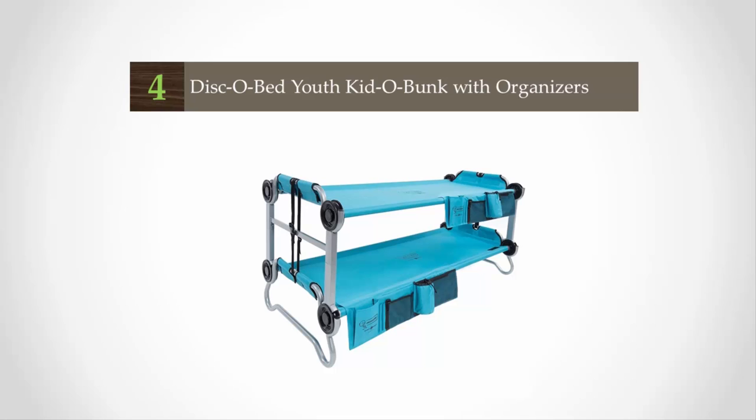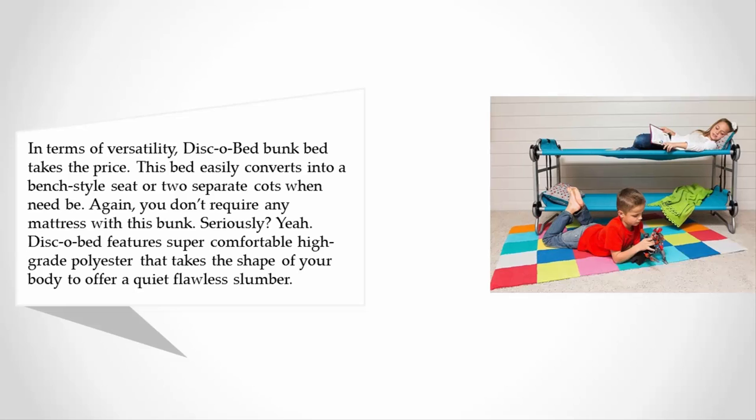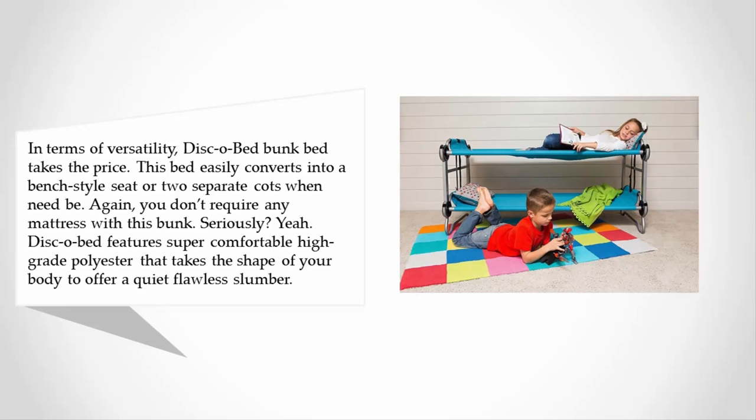At number four, in terms of versatility, the Disco Bed bunk bed takes the prize. This bed easily converts into a bench-style seat or two separate cots when need be. You don't require any mattress with this bunk — Disco Bed features super comfortable high-grade polyester that takes the shape of your body to offer a quiet, flawless slumber.